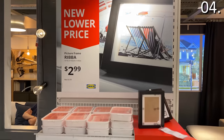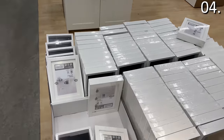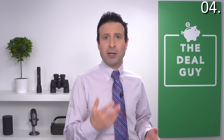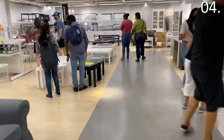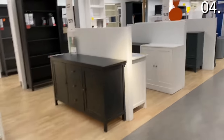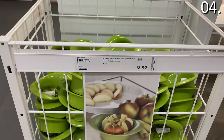Shopping secret number four: those impulse bins throughout the store get better and better in price as you get closer to the cash register — but that's also not the best section to find a deal. IKEA knows they can entice you as you enter the store, and you're more likely to add items to your cart. As you get closer to checkout, having already spent more in your head on furniture, the impulse bin prices become more aggressive on items that are actually replicated throughout the store.